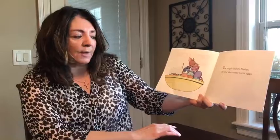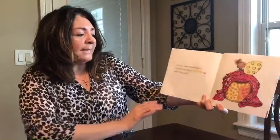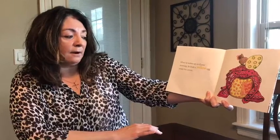The night before Easter, Mouse decorates some eggs. When he wakes up on Easter morning, he finds a yellow egg under his covers.